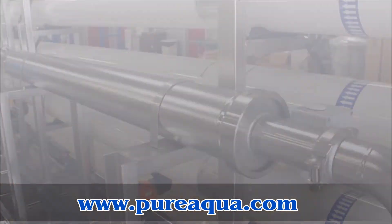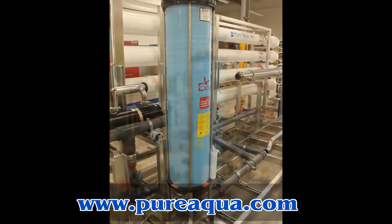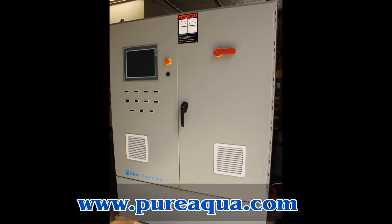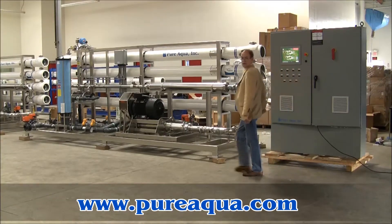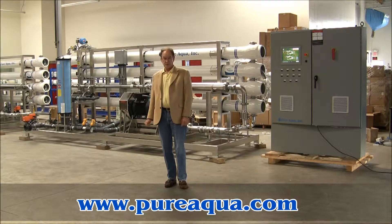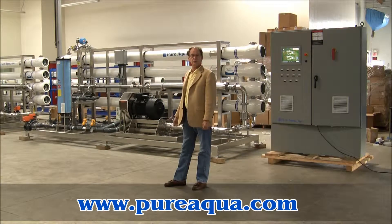Thank you for joining us. We're preparing to ship reverse osmosis systems to the country of Oman, and I want to talk briefly about just what we have as part of the shipment here.